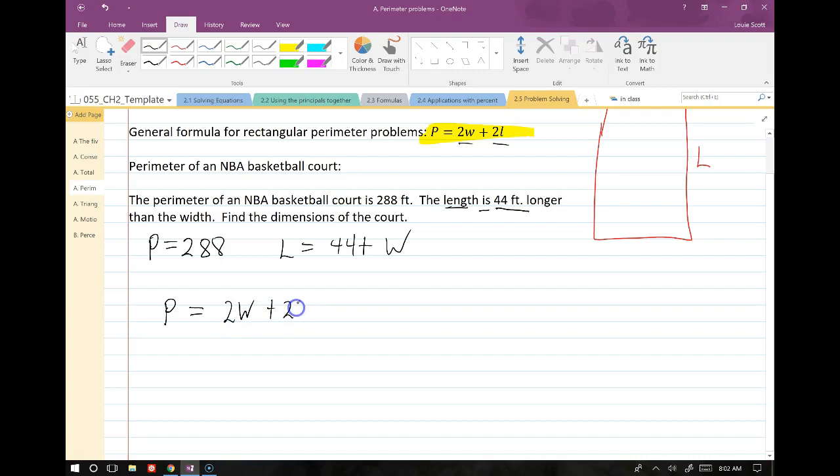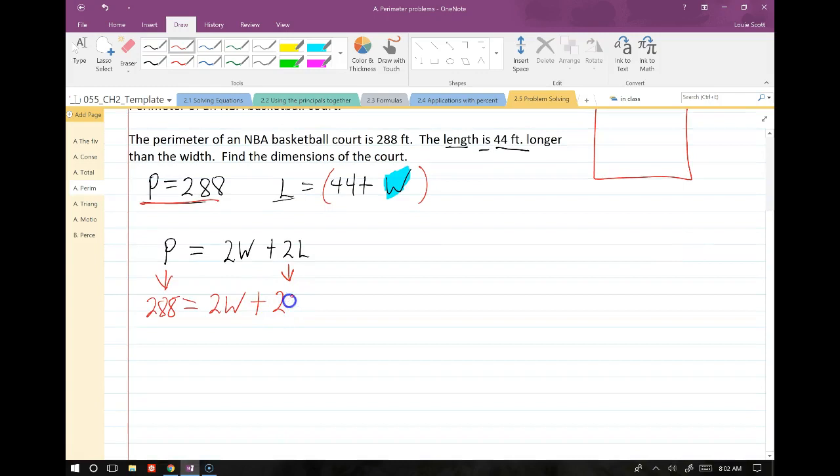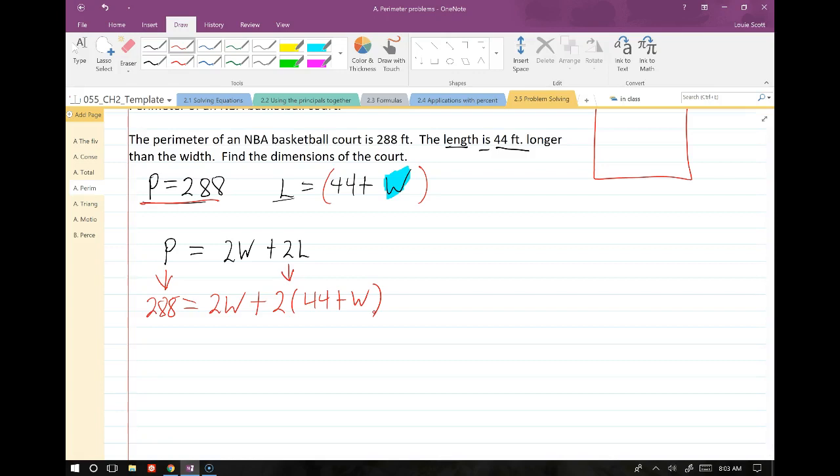We have P equals 2W plus 2L. We know P is 288 and L equals W plus 44. Since we know L in terms of W, we substitute: 288 equals 2W plus 2 times (44 plus W). Now we have an equation with only W's and can solve for W, then use that value to find L.